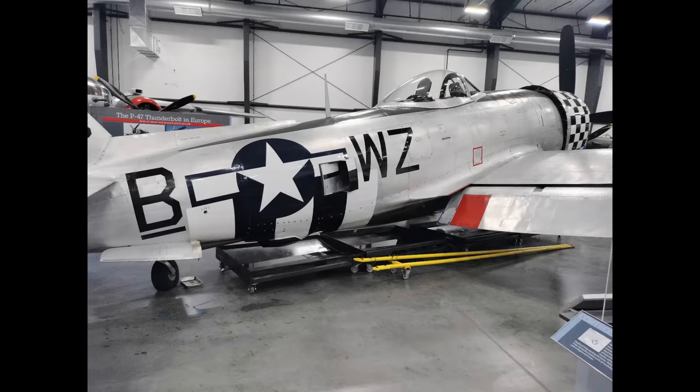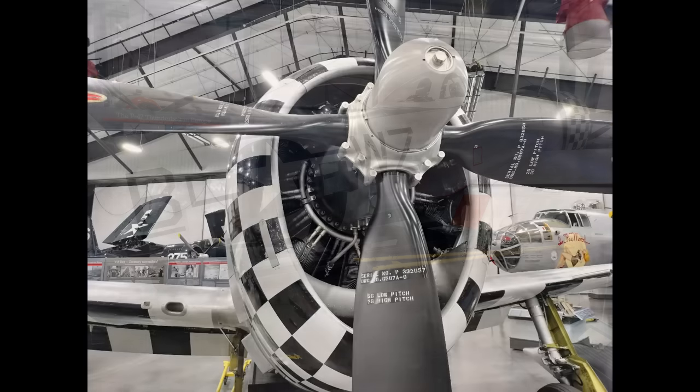I apologize for my voice — I'm a bit under the weather, but the video has to get made. I want to go all around the airplane because it's rare to be able to get so close to one of these planes, let alone a D-40 with an intact turbo supercharging system. So let's get started.